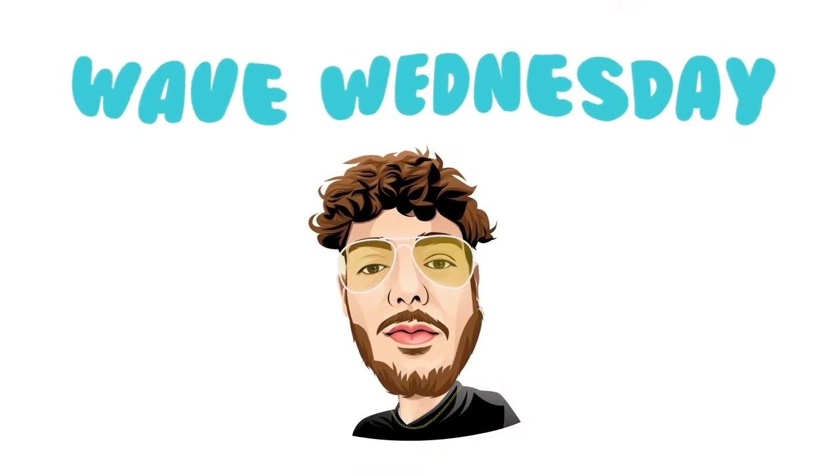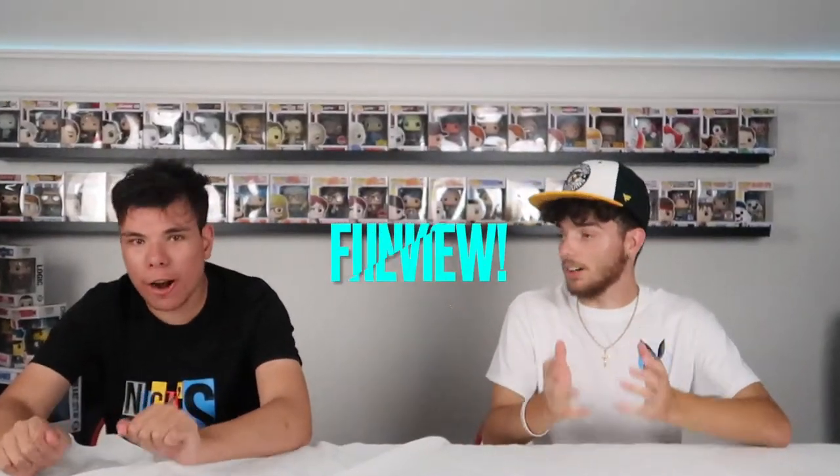Yo, what is up everyone and welcome back to my video and today's Wave Wednesday. Wave Wednesdays, it's lit every Wednesday. Alright guys, I'm Julien, I'm Nyx Pops, and we're doing a Funko Pop review.